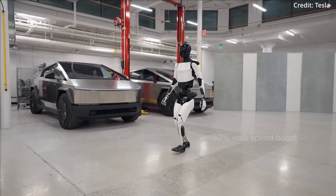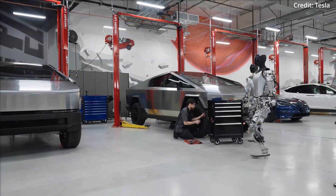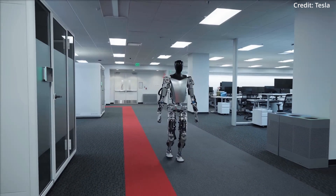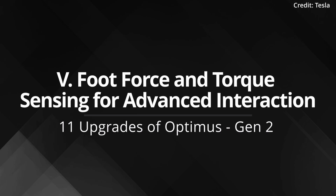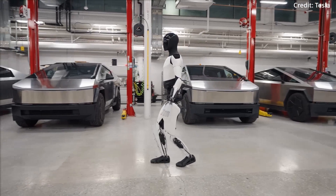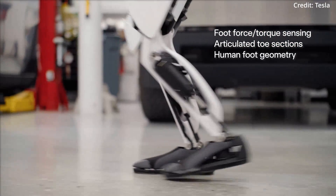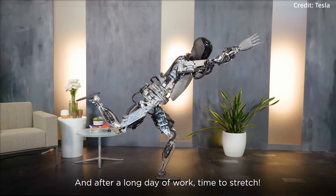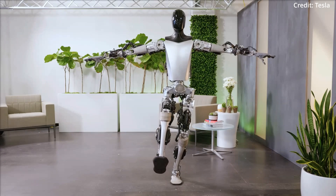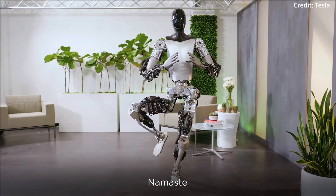Feature 4: Walking speed boost. The robot has achieved a 30% increase in walking speed, allowing Optimus Gen 2 to move more swiftly and fluidly, closely mirroring human locomotion. Feature 5: Foot force and torque sensing for advanced interaction. The introduction of force and torque sensing in the feet, combined with articulated toe sections, marks a substantial improvement in ground interaction, enabling the robot to adapt its movements across different surfaces and emulate the complex mechanics of the human foot.